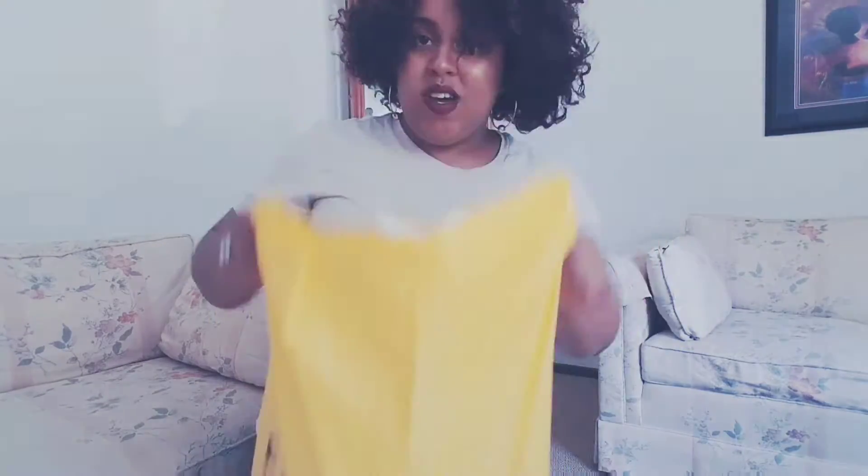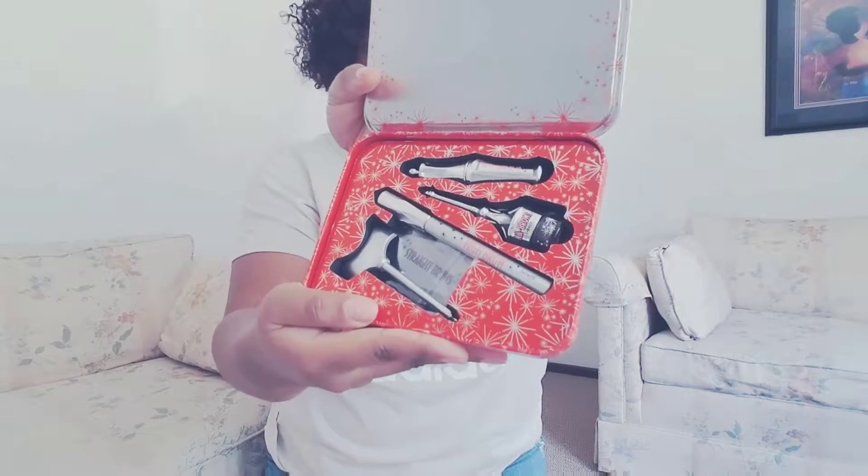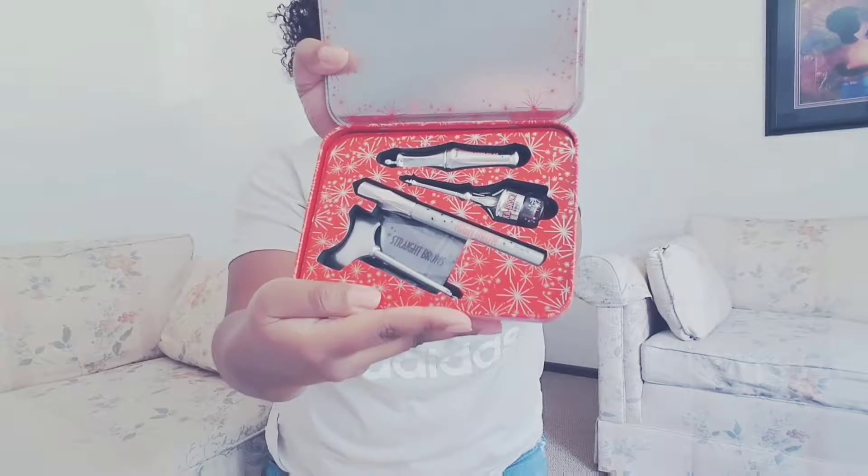I put everything in one bag. So I got the Bigger and Bolder Brows by Benefit Cosmetics, and I have just been so obsessed with this since I got it. It comes with the Kabrow pomade, a 24-hour brow setter which is just a clear gel, the Highbrow highlighter pencil, and some stencils — which I don't use, but just in case. Since trying the Kabrow pomade, this is just my new holy grail. I've always used brow pencils but after using it I don't want to use anything else — 10 out of 10 would recommend.